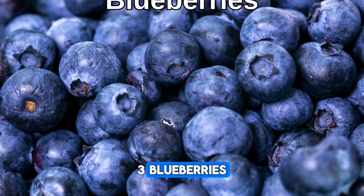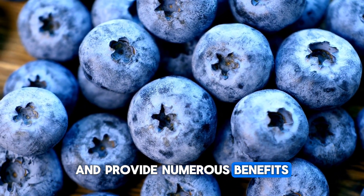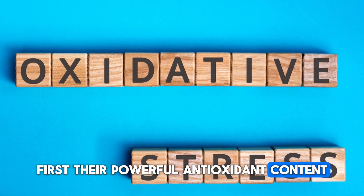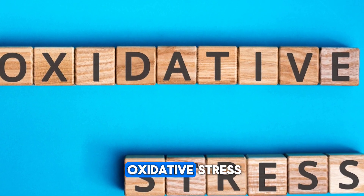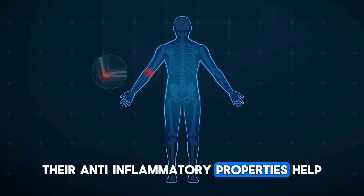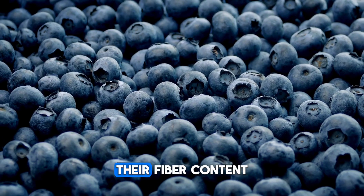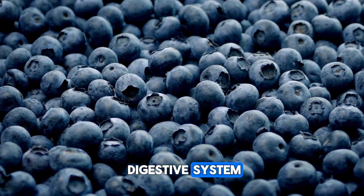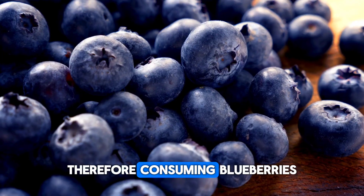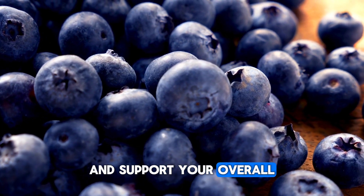Blueberries hold an important place in a healthy diet and provide numerous benefits for the pancreas. Their powerful antioxidant content protects pancreatic cells from oxidative stress caused by free radicals. Additionally, their anti-inflammatory properties help reduce chronic inflammation, supporting pancreatic health. Their fiber content also contributes to the digestive system, positively impacting overall pancreatic health. Therefore, consuming blueberries can help protect your pancreatic health and support your overall well-being.